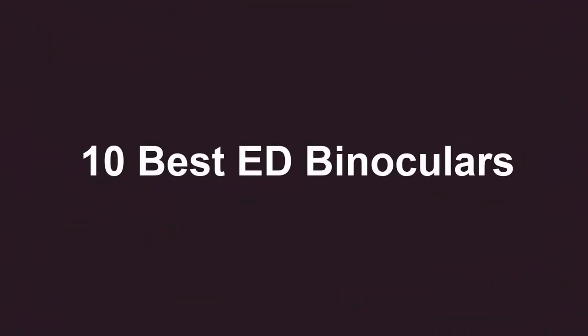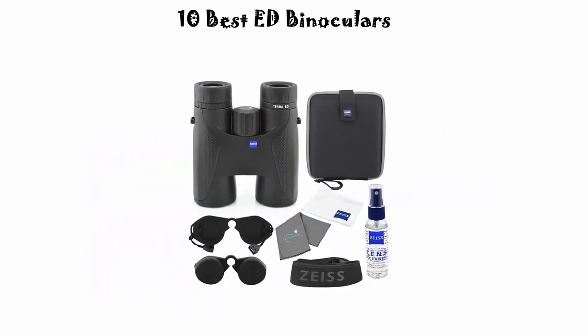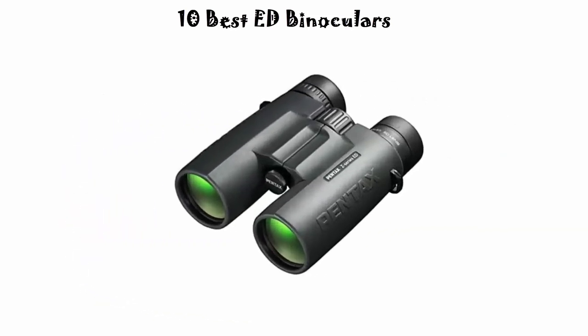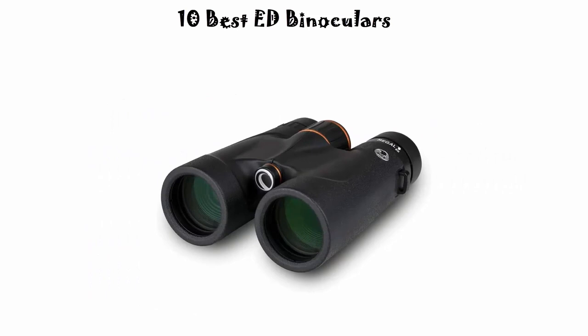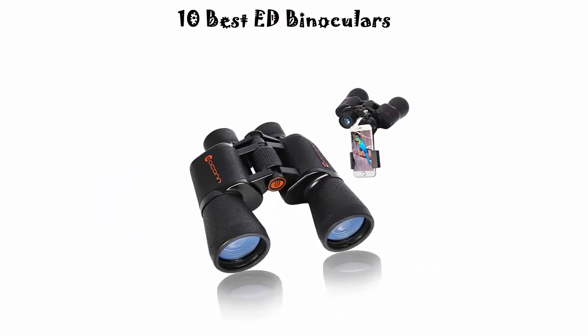10 Best ED Binoculars New Model 2022. We are going to check out the top 10 best ED binoculars. This list is based on my personal opinion, and I try to rank them based on their price, quality, durability, and more. If you want to see their price and find out more information about these ED binoculars, you can check out the link down in the description and comment section below.